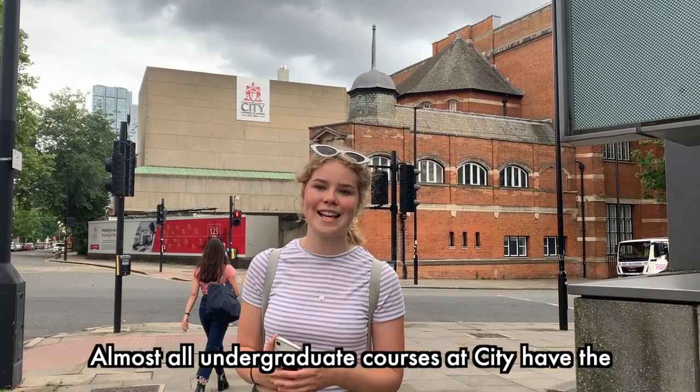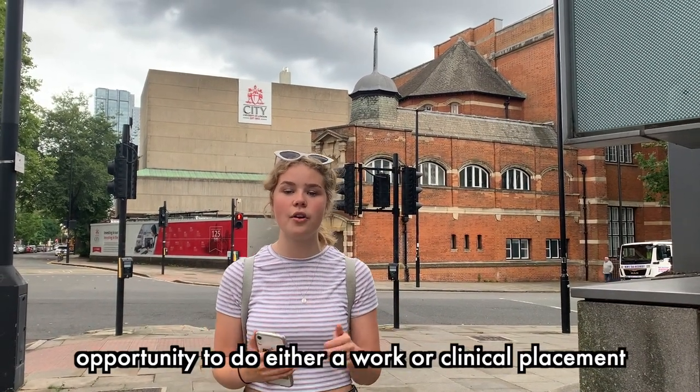Like Imperial, City has 20,000 students with 11,000 undergraduates and 9,000 postgraduates. Almost all undergraduate courses at City have the opportunity to do either a work or a clinical placement. City University of London is organised into five different schools: the City Law School, School of Health Sciences, School of Arts and Social Science including the prestigious Department of Journalism, School of Mathematics, Computer Science and Engineering, and the Business School.